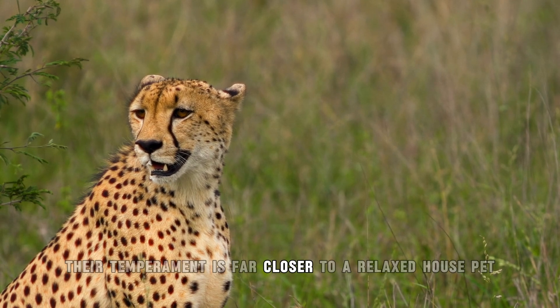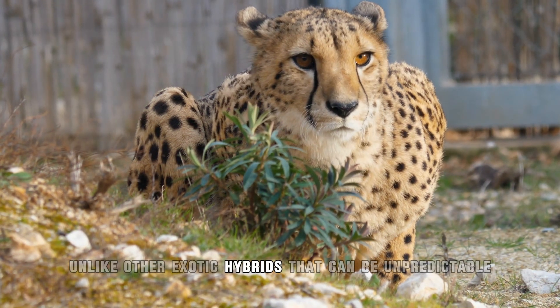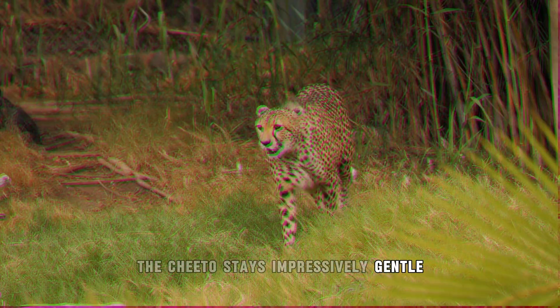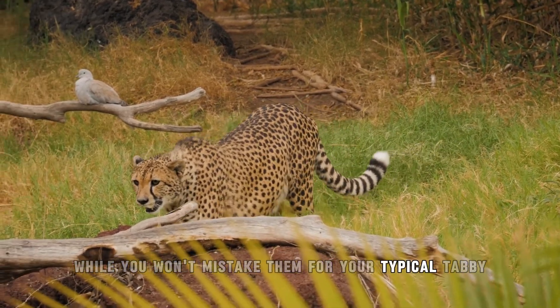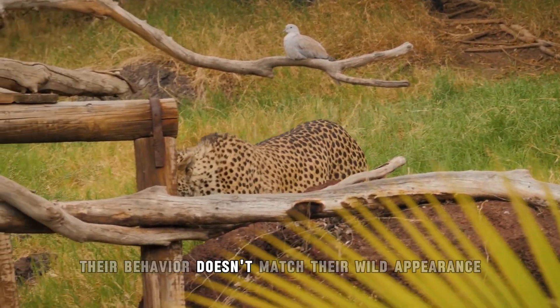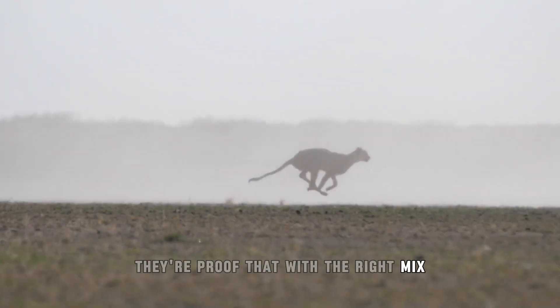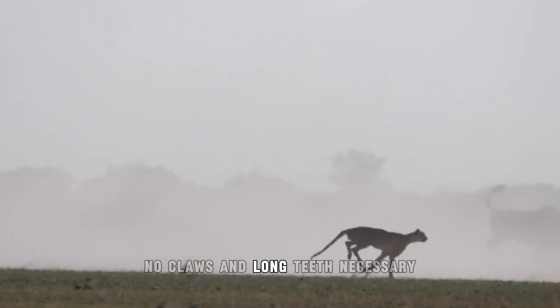Yet their temperament is far closer to a relaxed house pet. Unlike other exotic hybrids that can be unpredictable, the Cheeto stays impressively gentle, making it surprisingly family-friendly. While you won't mistake them for your typical tabby, their behavior doesn't match their wild appearance. They're proof that with the right mix, you really can get the best of both worlds — no claws and long teeth necessary.